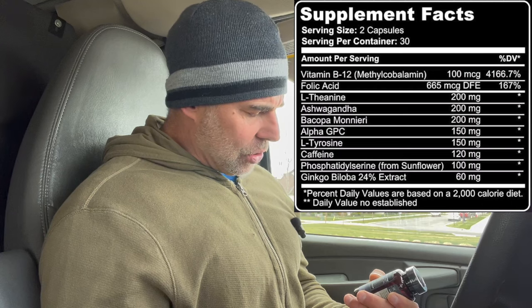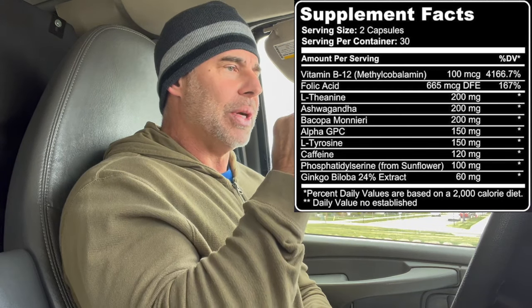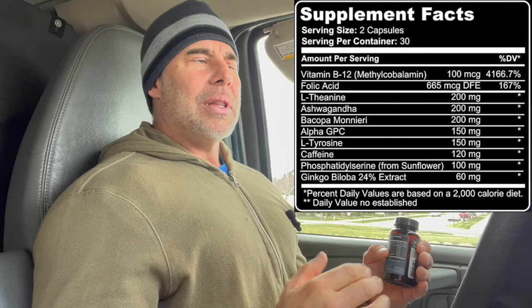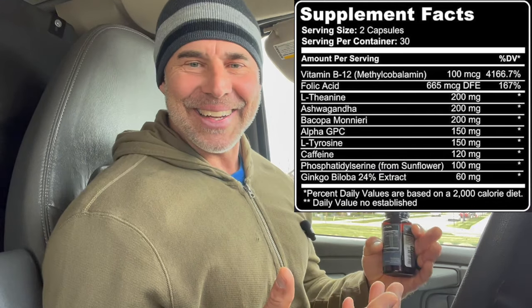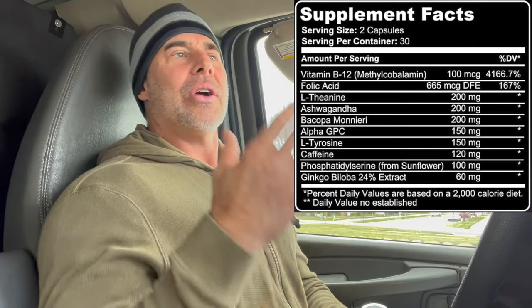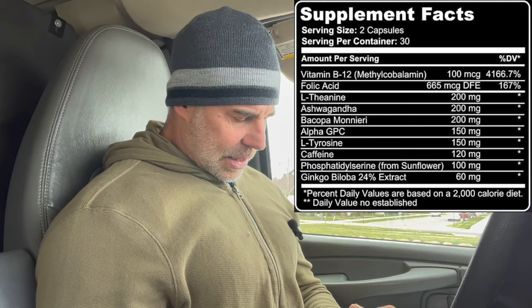Then we have bacopa at 200 milligrams. This is a clarity ingredient — it helps with signaling between neurons in the brain, which in turn helps with mood. It has cortisol-lowering benefits and prevents buildup of toxins. So it's an all-around ingredient to cleanse the brain, which in turn creates clarity — even visual clarity that people can get off of this particular ingredient. 200 milligrams is a good, decent dose.